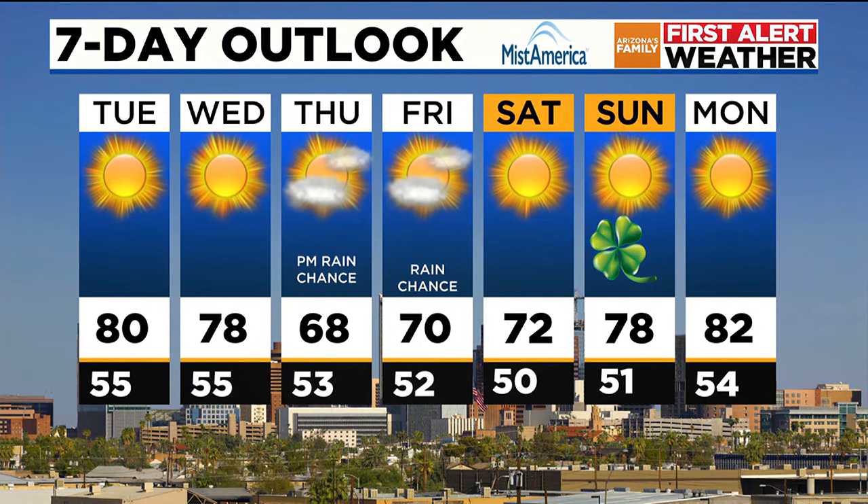They're going to turn Tempe Town Lake green? Yeah, I think it already is — the algae. Ian, thank you.